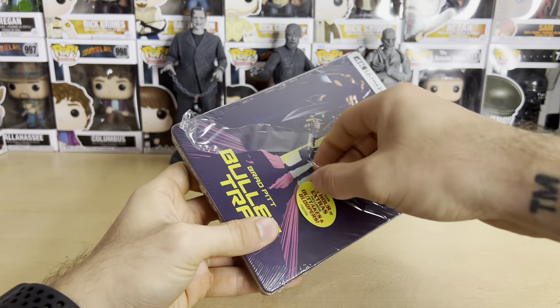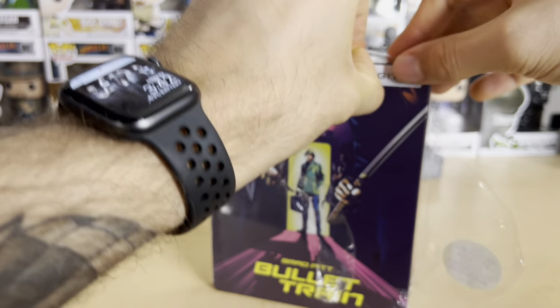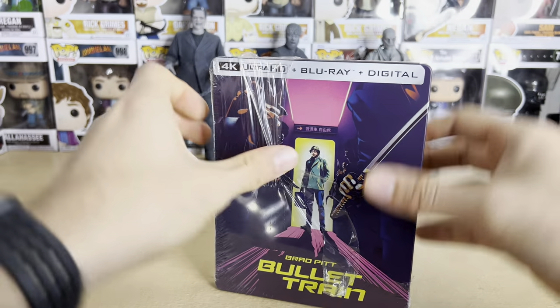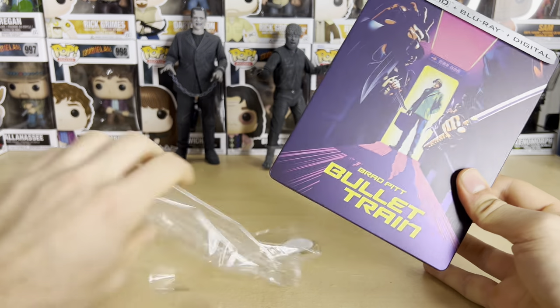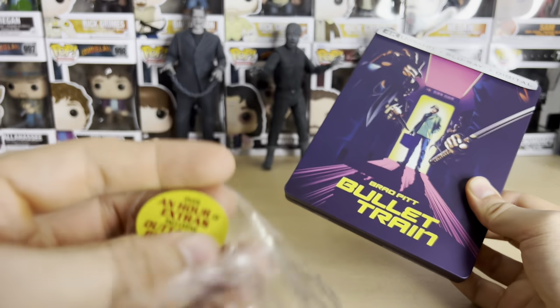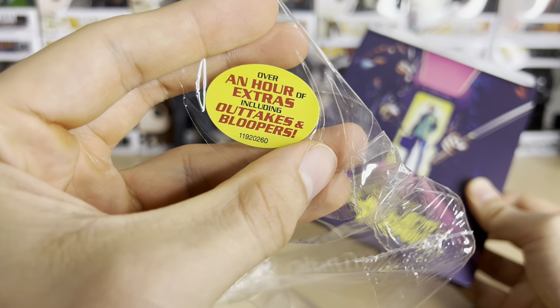I'm sure there's more cast that I don't even know of. This was directed by David Leitch, who worked on a lot of the John Wick movies — I believe he directed John Wick 2 and 3 — and he also directed Deadpool 2. There's a sticker right here: over an hour of extras, outtakes, and bloopers, which is pretty fun.